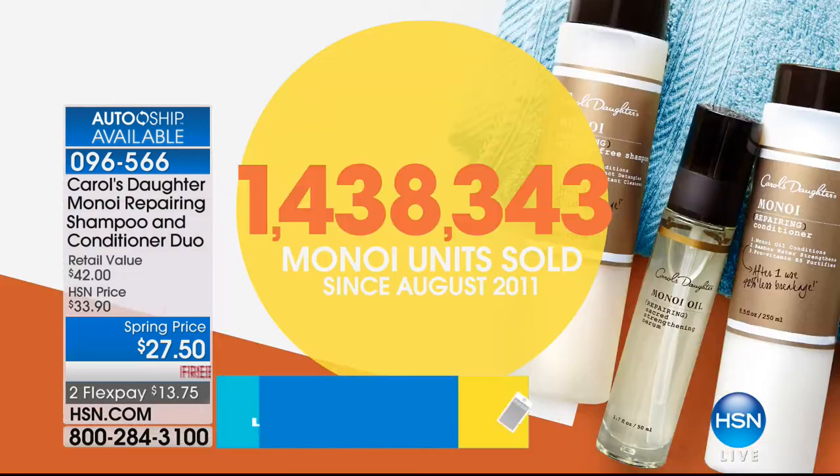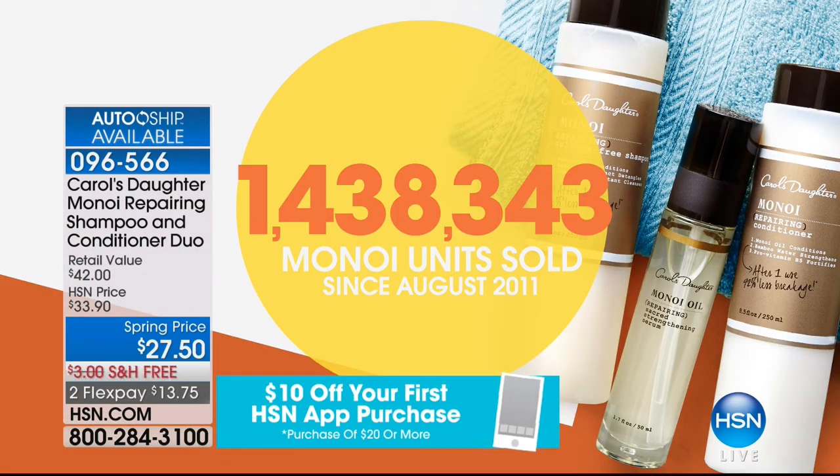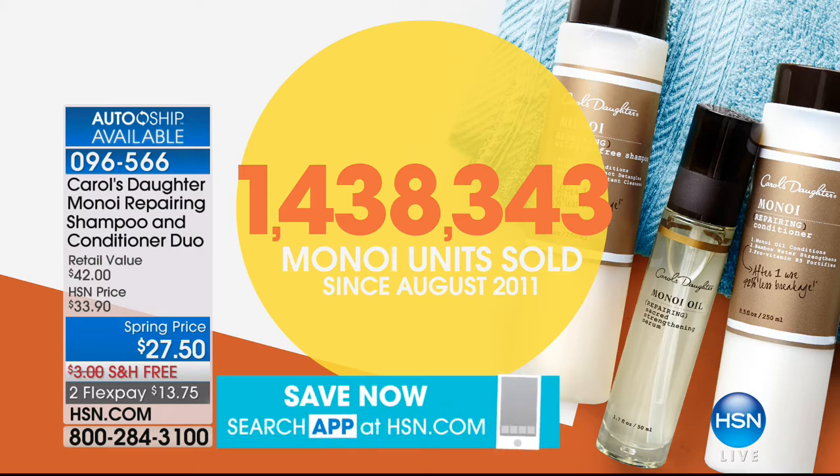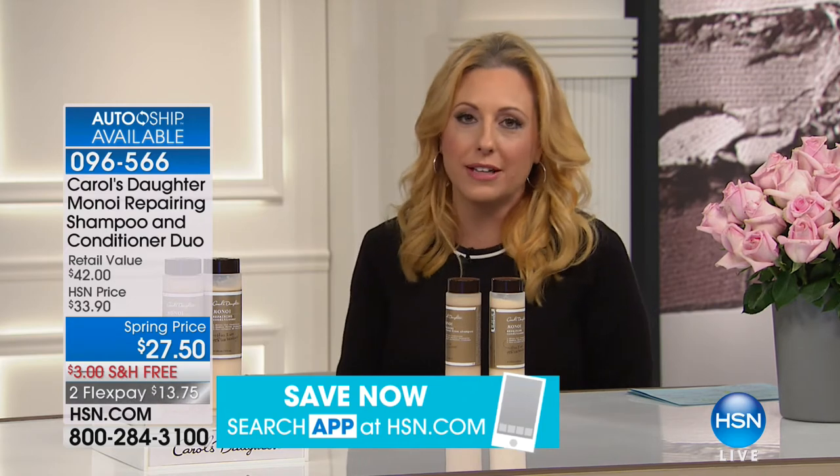Everyone gets free shipping and handling. I really recommend you put this on auto ship — you'll always get this low price, you can customize it, send it to different addresses across the country. We have sold over 1.4 million Monoi products here at HSN since August of 2011. Not from the beginning of HSN 40 years ago — just from 2011. All these millions of people can't be wrong.